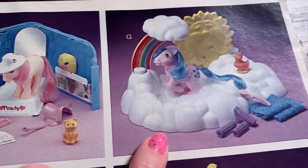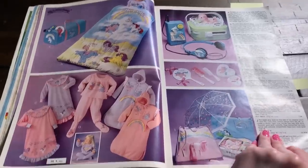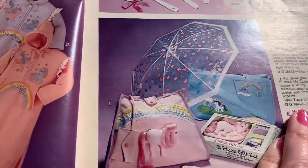I think this is a lot cooler. But I mean this is like what you want - you want the castle. So much My Little Pony stuff. Oh my gosh look at this umbrella - that's adorable.